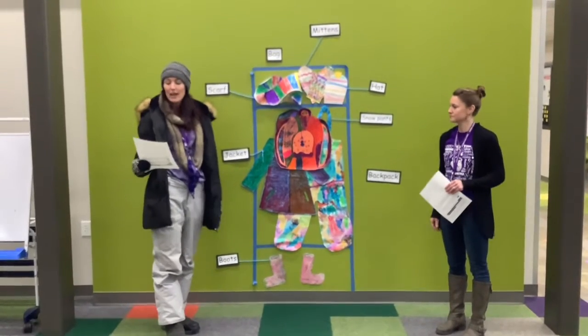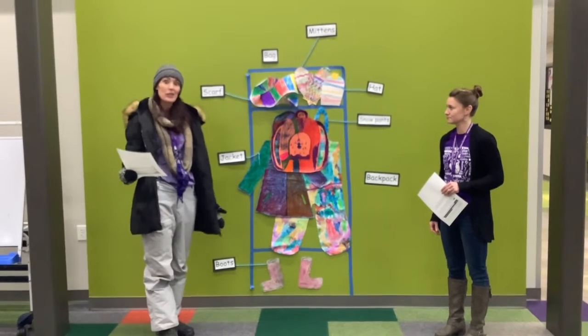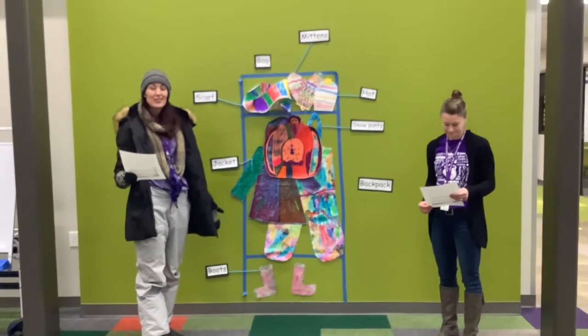Everything has its own place. That way your things won't fall on the floor for someone to trip over. We want to keep others safe at school.